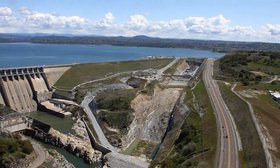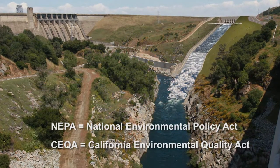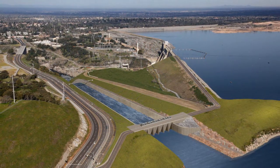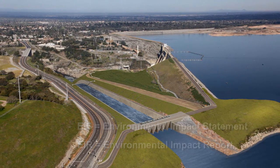The scoping meeting is the first step in the NEPA/CEQA process in which we reach out to the public for feedback on what to consider when developing a new flood management plan for the dam. The draft EIS/EIR will be made available for public review and comment in 2015.